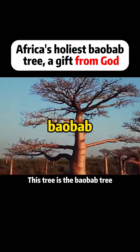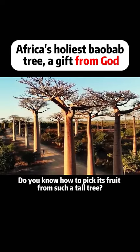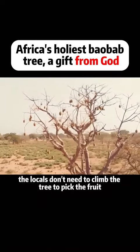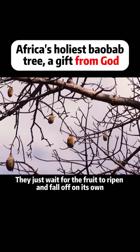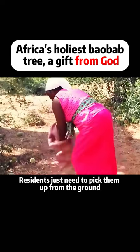This tree is the baobab tree, mainly distributed in Africa. Do you know how to pick its fruit from such a tall tree? Actually, the locals don't need to climb the tree to pick the fruit. They just wait for the fruit to ripen and fall off on its own, and residents just need to pick them up from the ground.